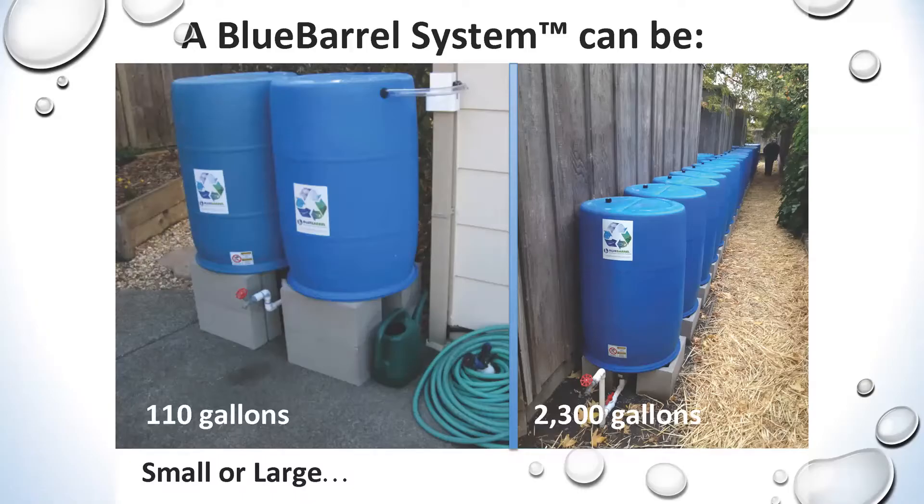Our smallest Blue Barrel system is a two-barrel setup, and there's really no upper limit. The largest system we've sold to date is a 42-barrel system. If you look closely, you can see barrels doubled up in certain sections where the fence contours a little bit — this user followed the contours of her fence to do double rows in certain places. 42 barrels comes out to 2,300 gallons, so you can get creative with how you use your space.